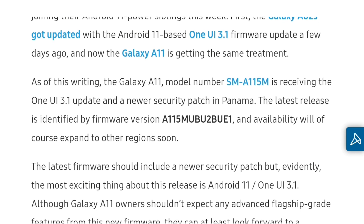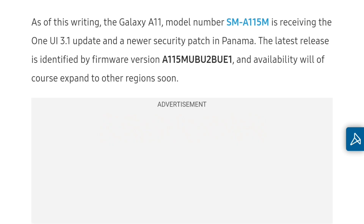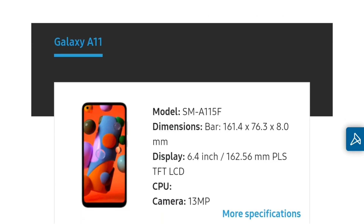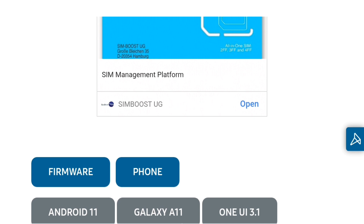Previously I covered the news about Samsung Galaxy A02s, A12, and M11 getting the One UI 3.1 Core update. This is now rolling out to the Galaxy A11 — the lowest budget Galaxy A series smartphone. This is officially by Samsung. One UI 3.1 Core is basically One UI 3.1 but for lower-end smartphones.